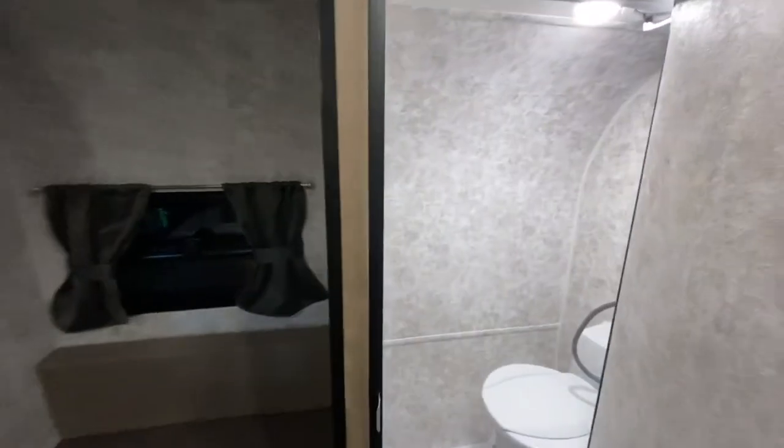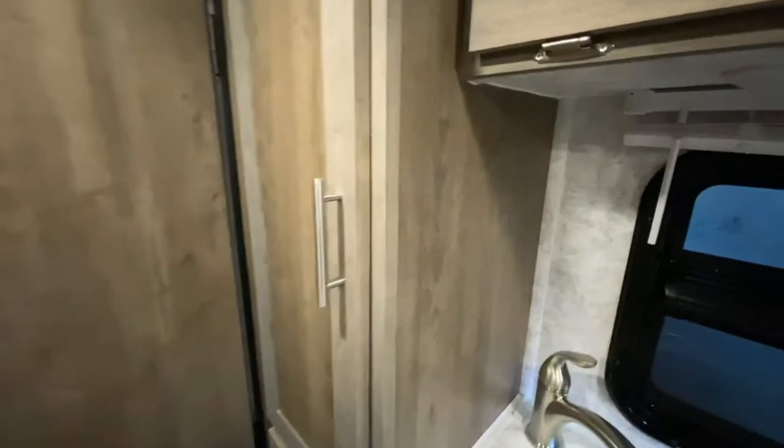This unit even has a wet bath and more storage.